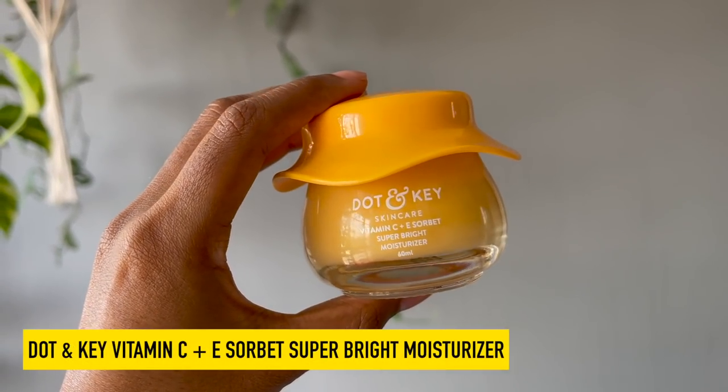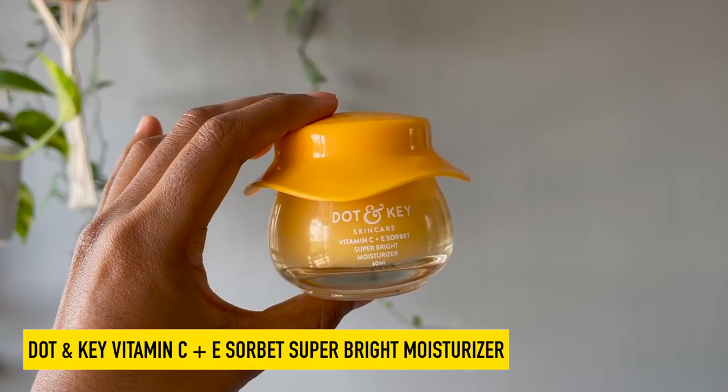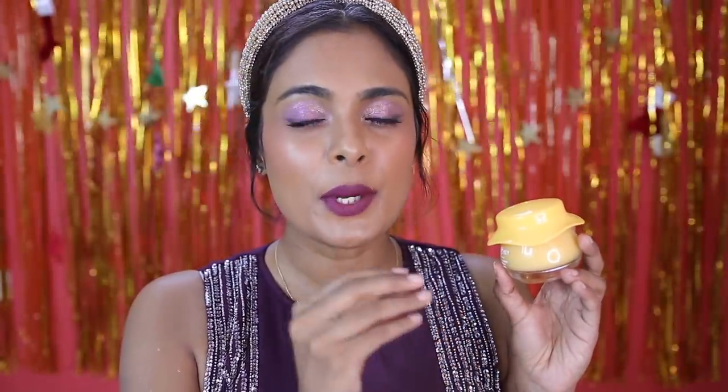If your skin concern is to brighten your skin, you've got dark spots, hyperpigmentation, and you want to even out your skin texture and tone, you can use this — the Dot and Key Vitamin C Plus E Sorbet Super Bright Moisturizer. This contains three types of vitamin C: 100% vitamin C from kakadu plum, ethyl ascorbic acid which is an extremely potent and stable form of vitamin C, and sodium ascorbyl phosphate which is the most stable form of vitamin C. The powerful combination of all three vitamin C's along with vitamin E — a super strong antioxidant — gives you brightening, skin-evening, and hydrating properties.